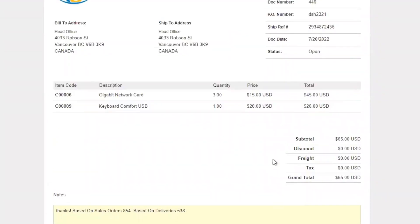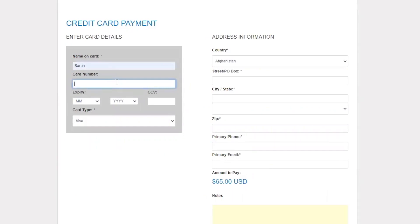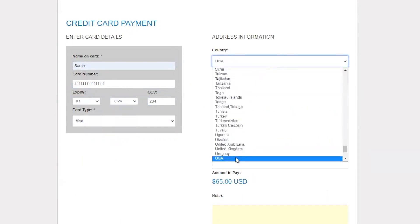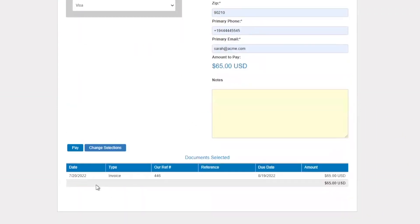They can see all the related documents, then come back and actually make a payment. We have the option to pay by credit card or make an ACH payment if they're in the US. In today's example, I'll make a credit card payment. It asks them to fill in all the relevant credit card details, and then the billing address — street, city, state, zip, and contact information. Down at the bottom you can see the invoice we're pulling in — invoice number 446, for today's date, not due till August, but we'll go ahead and pay it.